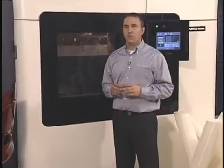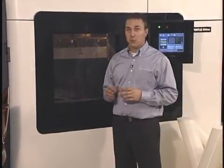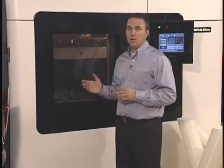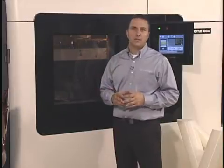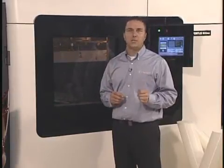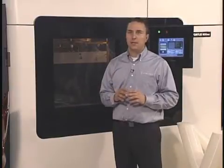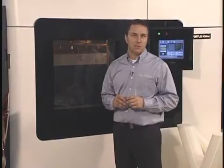It's our highest performance system in the Fortus 3D production system family. As a result of its large capacity, broad range of materials, and advanced components such as the gantry, electronics, and software, the 900mc produces parts with the highest accuracy, repeatability, and durability of any Fortus system. It's our best system for the most stringent manufacturing and design applications.